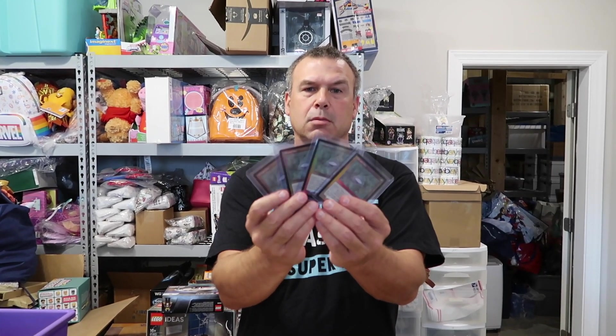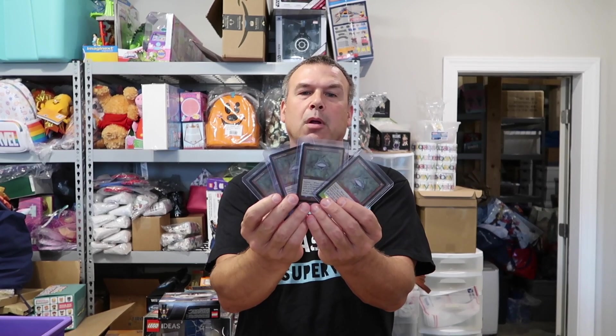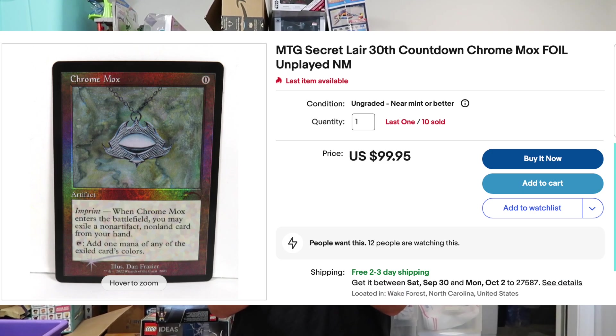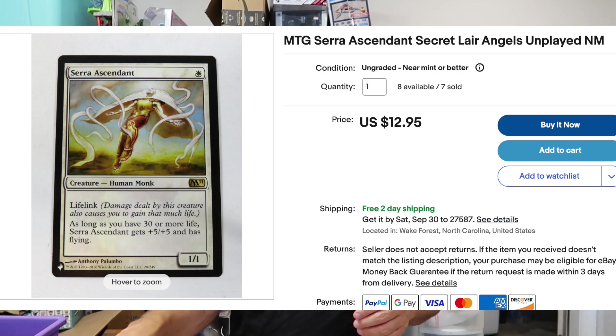I have four Chrome Mox foil cards. This is an expensive order — $380 for the four of those. One person bought those four. One Sarah Ascendant for $12.95 free shipping.